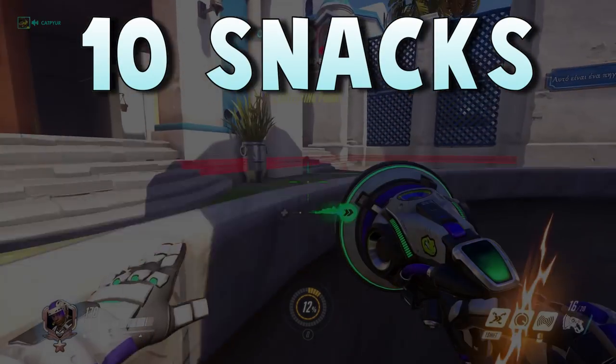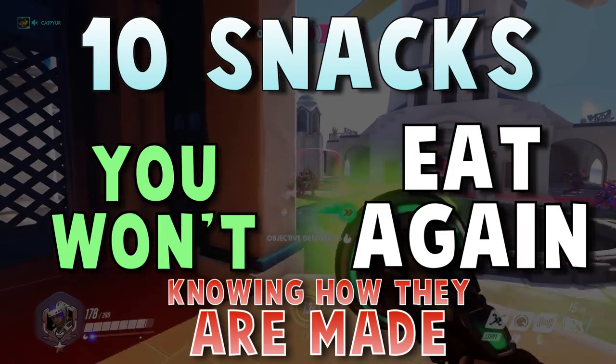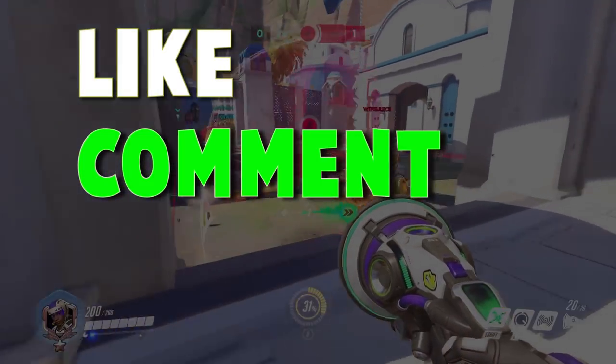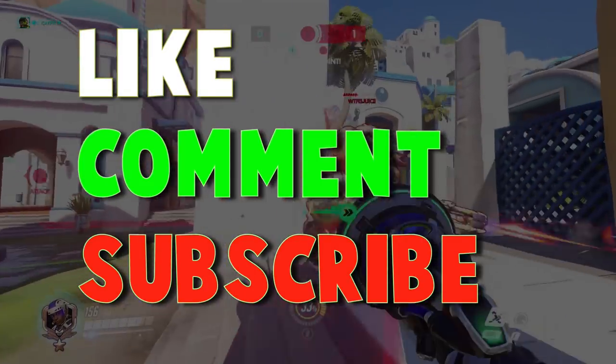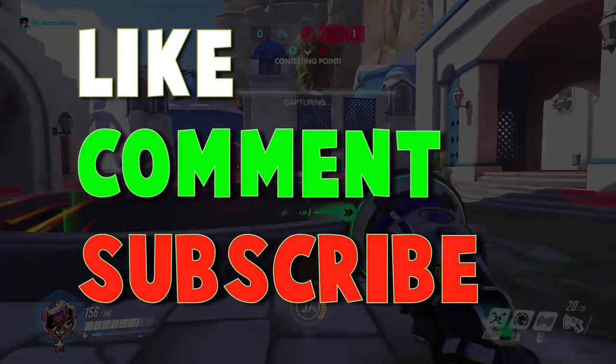Alright everyone, those are 10 snacks you won't eat again knowing how they are made. I hope you enjoyed that video, and if you did, make sure to leave a like to show your support, comment what you thought of the video, and subscribe to see more videos like these many times a week. I'll see you in the next video — goodbye!